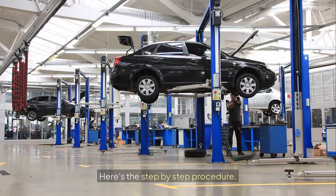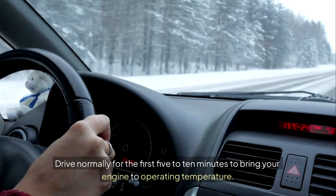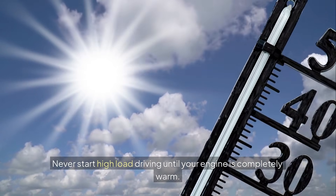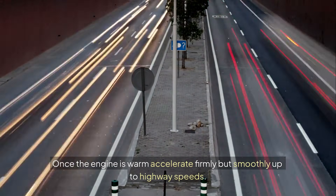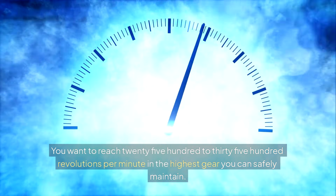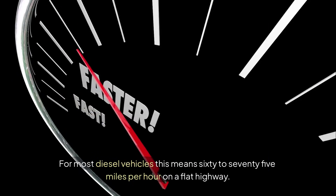Here's the step-by-step procedure. Start with a normal warm-up period — drive normally for the first 5 to 10 minutes to bring your engine to operating temperature. Never start high-load driving until your engine is completely warm. Once the engine is warm, accelerate firmly but smoothly up to highway speeds. You want to reach 2,500 to 3,500 RPM in the highest gear you can safely maintain. For most diesel vehicles, this means 60 to 75 miles per hour on a flat highway.